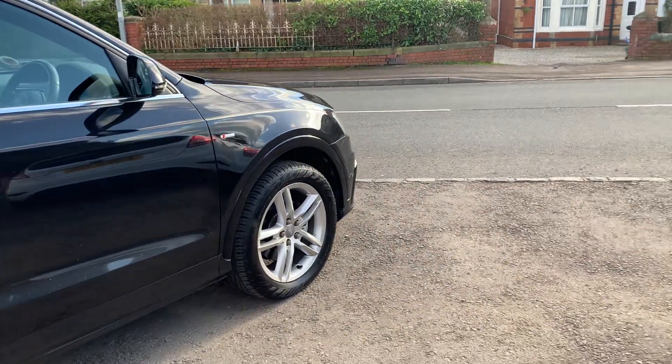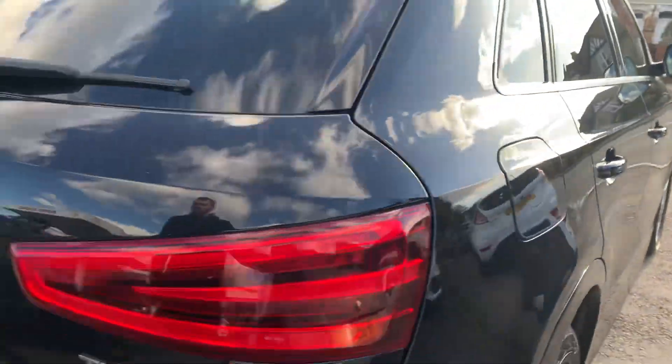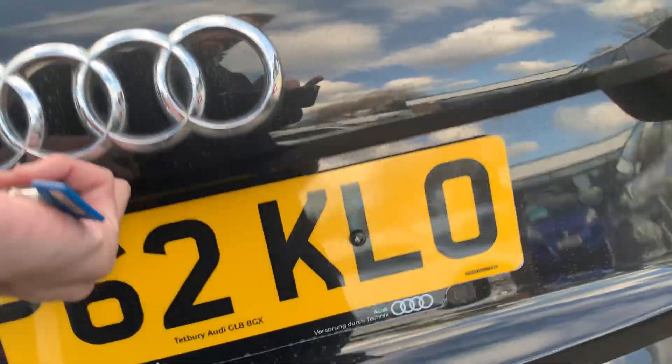Recently replaced front tyres — they're Uniroyal all the way around. It's got rear parking sensors, LED rear lights, a nice deep side boot, and seats fold down 60-40 split.